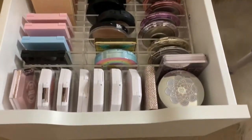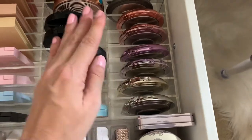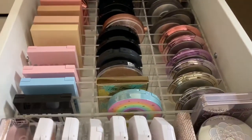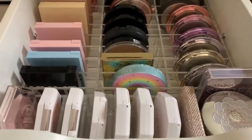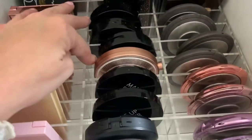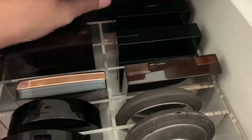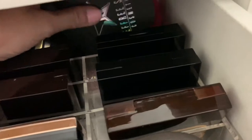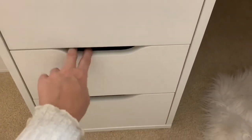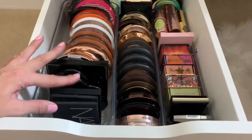Highlighters. Got Fenty, Kylie, Becca. Becca Opal is here but it's completely shattered — I think I'm going to buy the Breast Cancer Awareness Opal so I'm supporting a cause and I get an opal that's not shattered. Too Faced, Makeup Forever, Anastasia, NARS, Bobbi Brown. There is Jeffree Star back here — his are just too big for these drawer organizers. Bronzers.